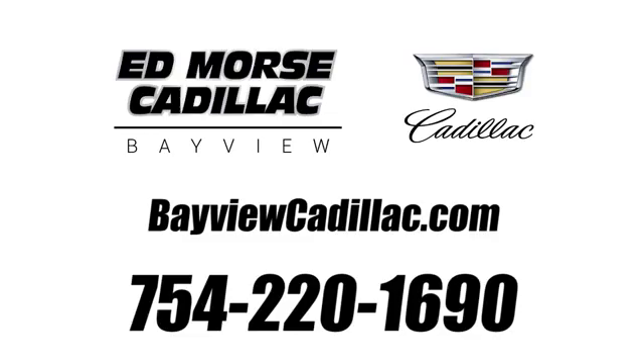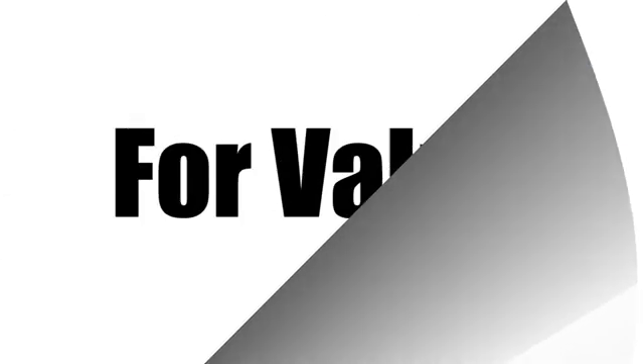Call us today at 754-220-1690. For value and for service, it's Ed Force.